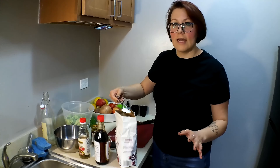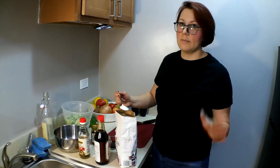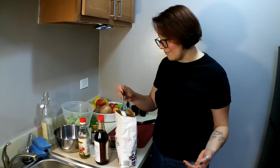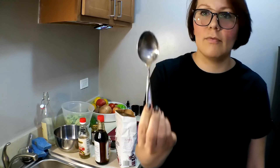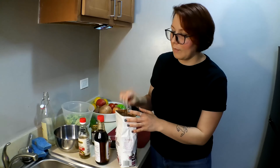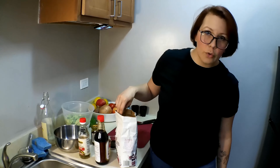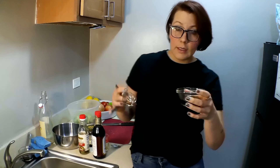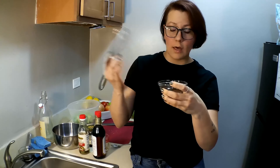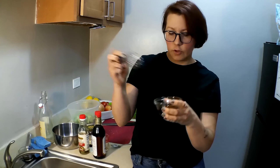I'm going to do about two teaspoons of sugar — I'm not measuring this part super accurately. So in here we have our two tablespoons of soy sauce, one tablespoon of rice vinegar, and two teaspoons of sugar.